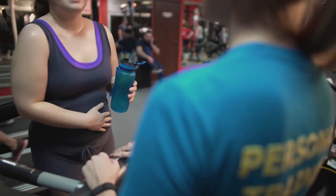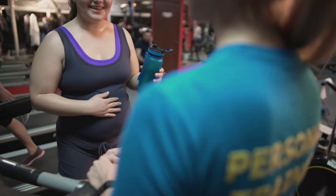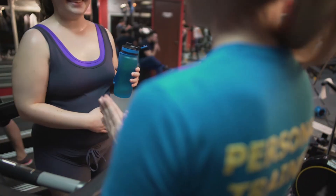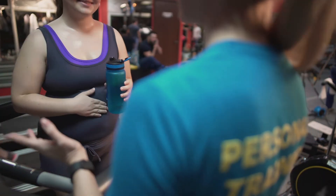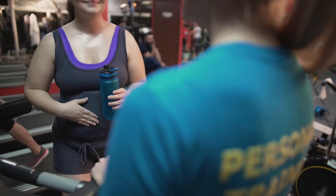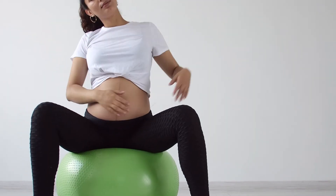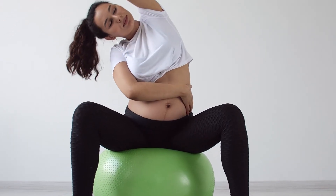Many women are afraid to exercise during pregnancy. However, it plays an important role in the health of you and your baby. Exercise during and after pregnancy will help you to lose pregnancy weight, reduce bloating, constipation, and back aches, help you sleep better, improve your posture, help strengthen the body, and build muscle tone.